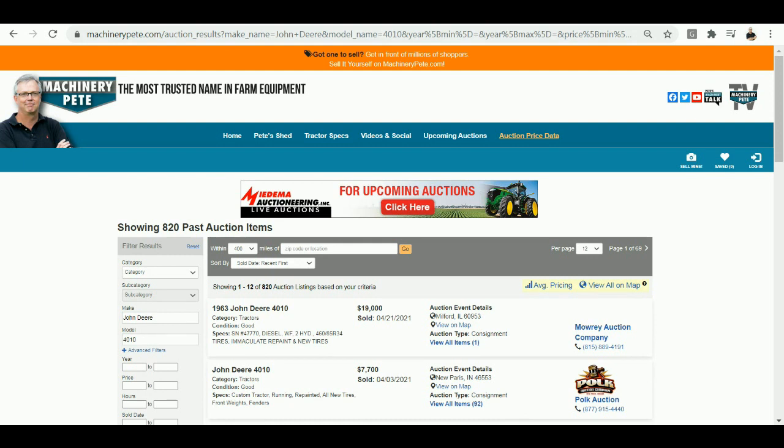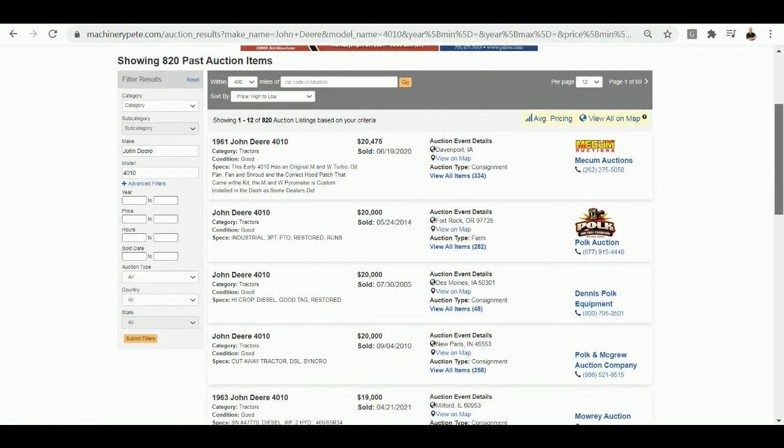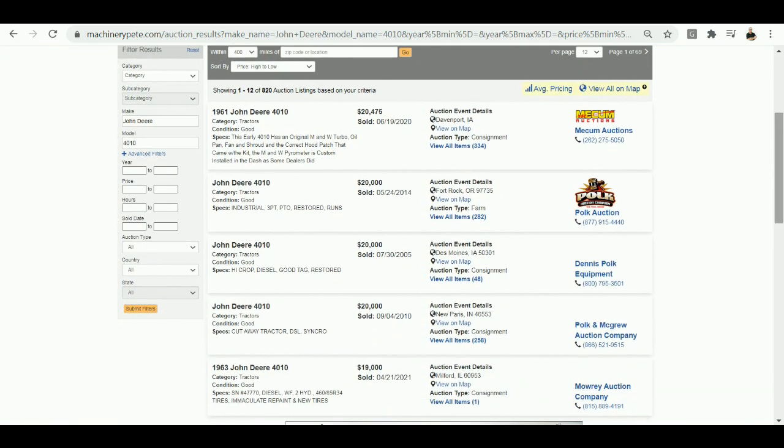Use our little search filter up here, sort by price high to low, and you can see all these 4010s I've seen over the years. $19,000 is the fifth highest price ever.